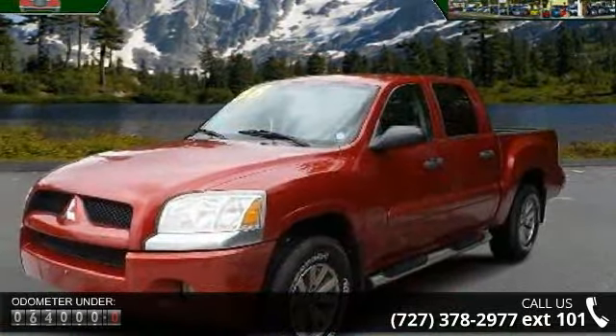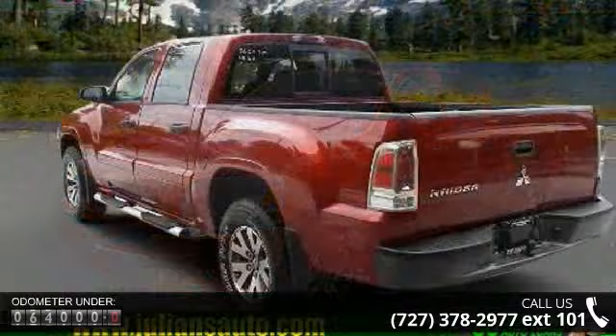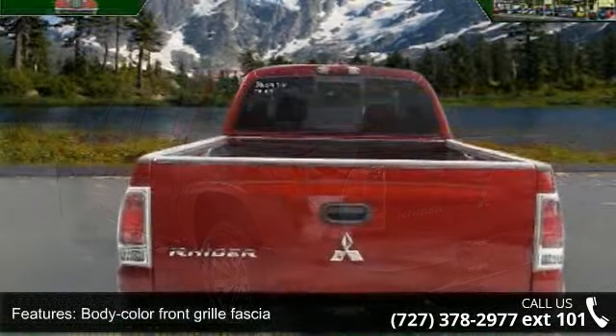Body color front grille fascia, dark tinted rear side glass, dark tinted sliding rear window, dual position tailgate, and fog lamps.